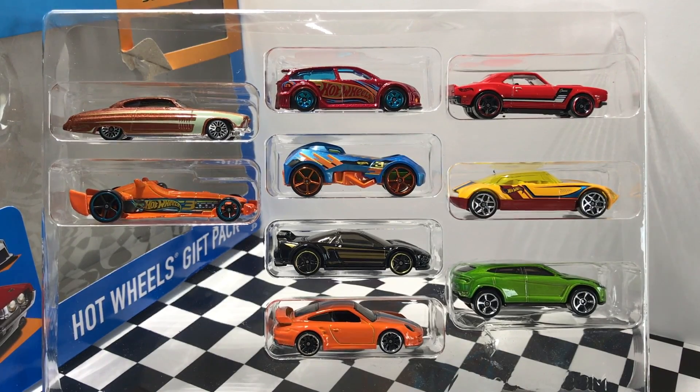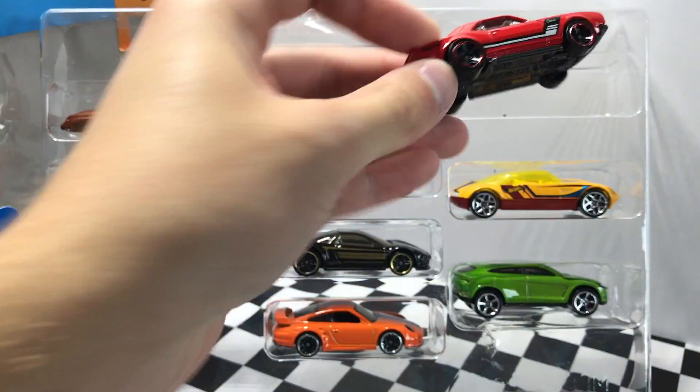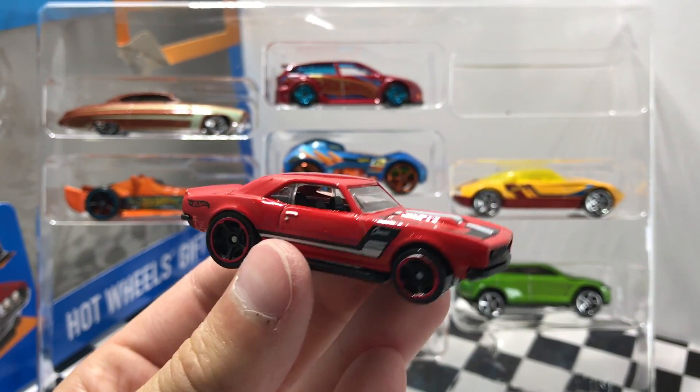Now that we've got these things out of the package, we can check them out one by one. Starting off with the exclusive decoration, the red 1968 Copo Camaro — this one is red with black and white striping and it looks really nice.